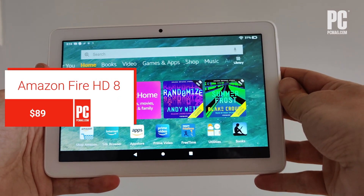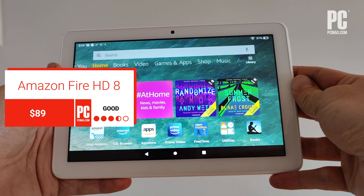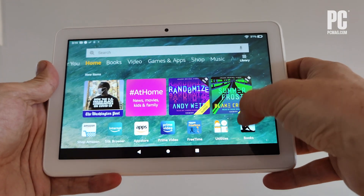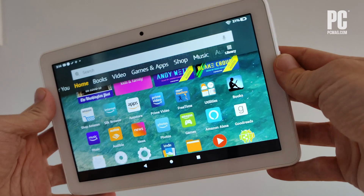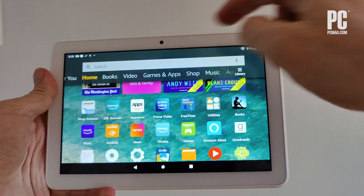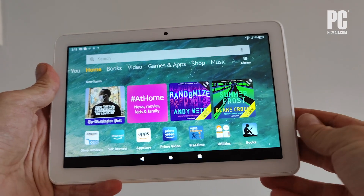Hi, I'm Sasha Siegen from PCMag.com and this is Amazon's new Fire HD 8 tablet. This is a low-cost tablet that's good for consuming Amazon content, some web browsing, and some limited games but not really much else. But if what you want is a tablet to do a little bit of Zoom on and watch video, this is a good $89 device.